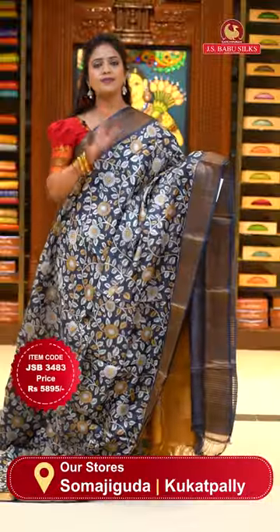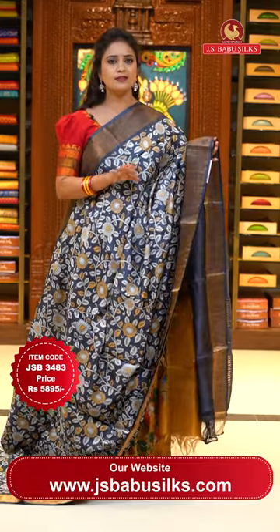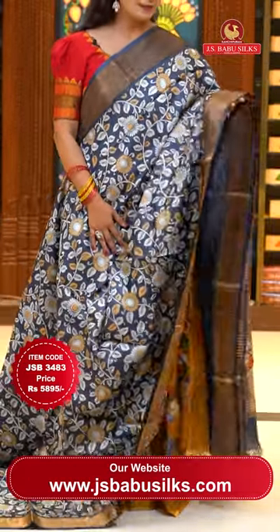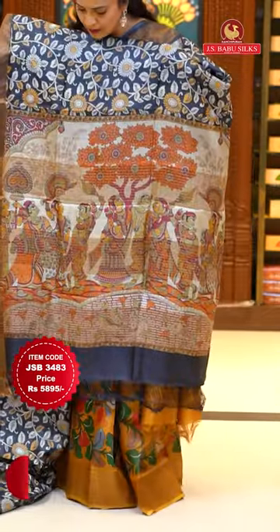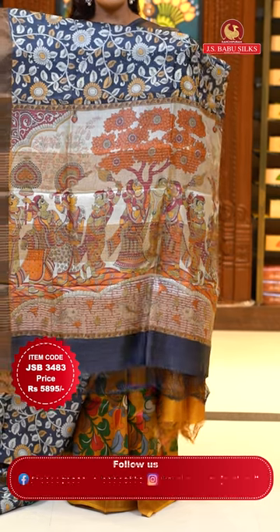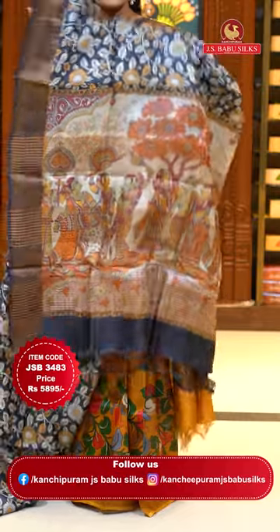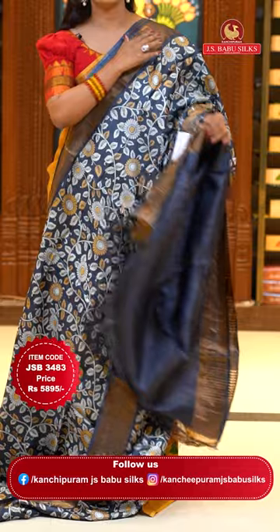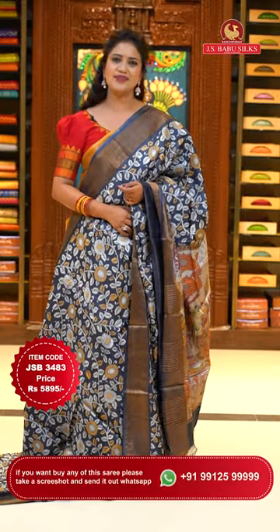A beautiful one more dark grey color — single color saree. All over body is a floral saree print. Borders of khadi borders. Pallu with human figures printed — kalamkari print including zari lines. Blouse is self plain with khadi borders. Saree code JSB3483 and the price 5,895 rupees only.